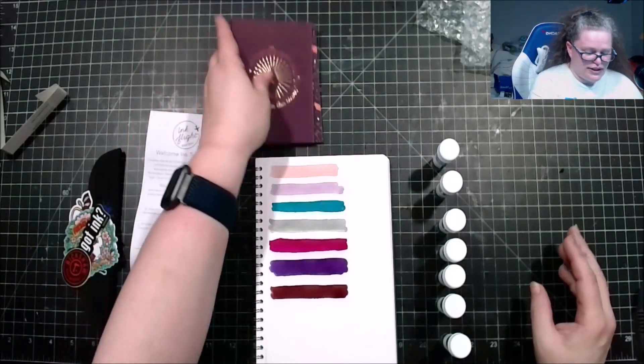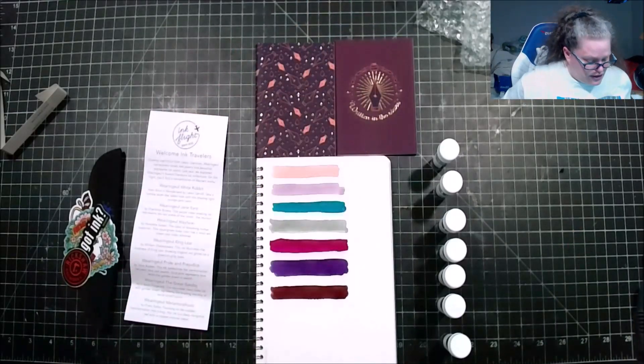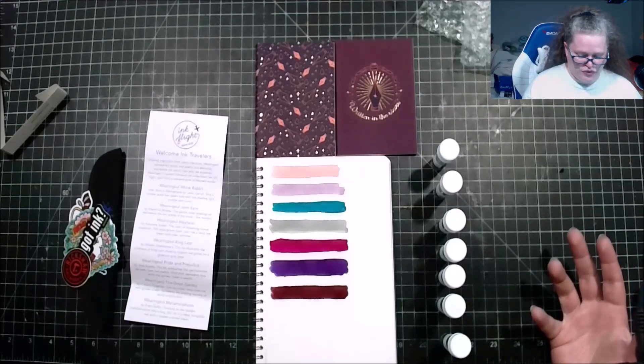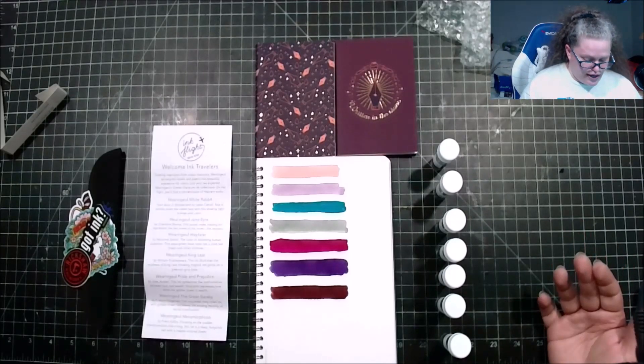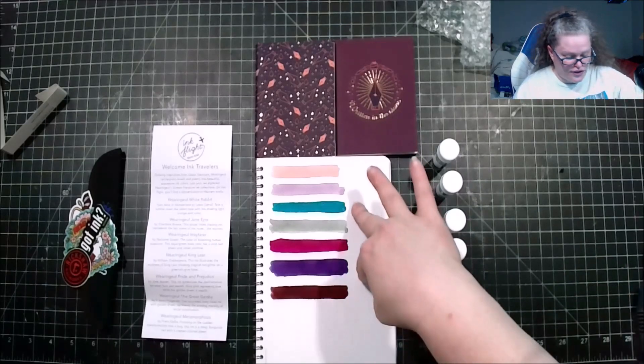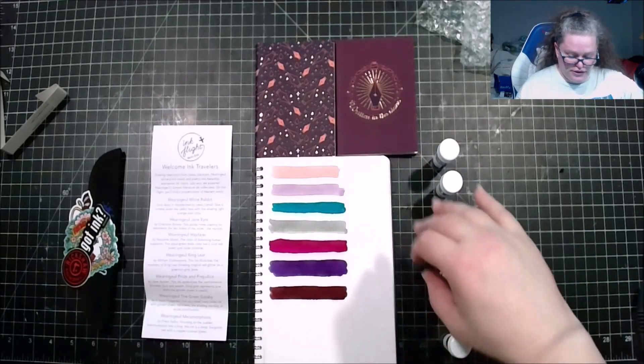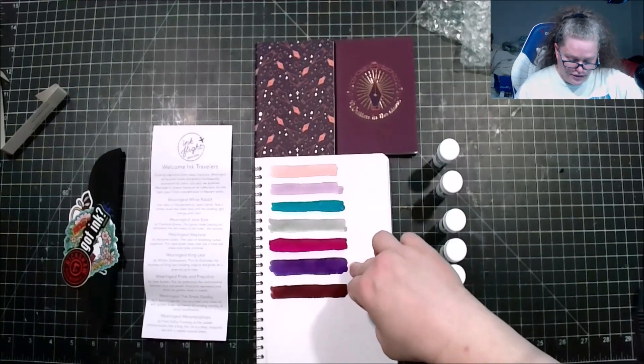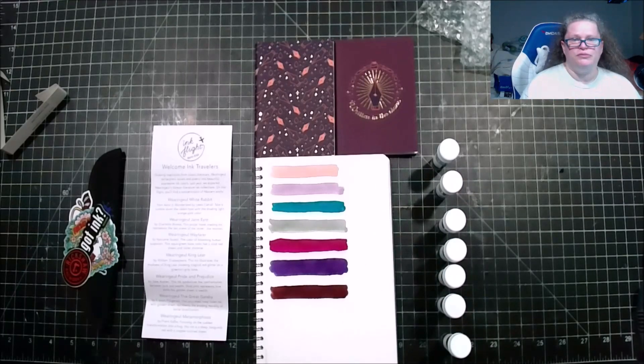What did I think? Well, I liked it. I always enjoy the information we get on each ink and why it was created — that's always cool. Out of the inks, I do love these three: Jane Eyre, Wafer, and The Great Gatsby. Those seem to be my favorites of the bunch. What were your favorite inks? Did you like what I got? Like the video, and until next time I hope you all are having a wonderful day!